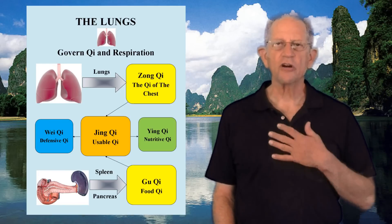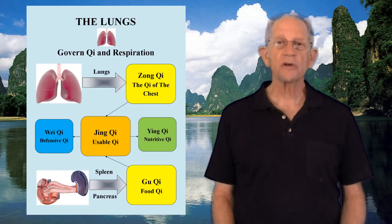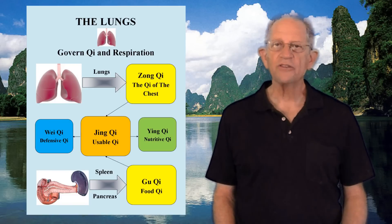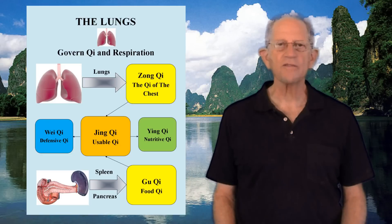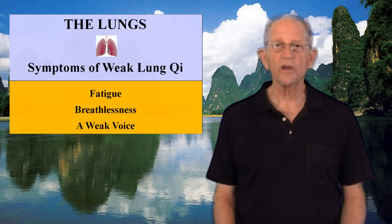The lungs collect the Qi of the chest, called Zong Qi, and combine it with Fu Qi or Gu Qi to create Qi that is usable by the body. Zong Qi is a type of Lung Qi that resides in the chest and aids the functions of the lungs and heart to promote good circulation in the limbs and control the strength of the voice. Weak Lung Qi can lead to fatigue, breathlessness, and a weak voice.